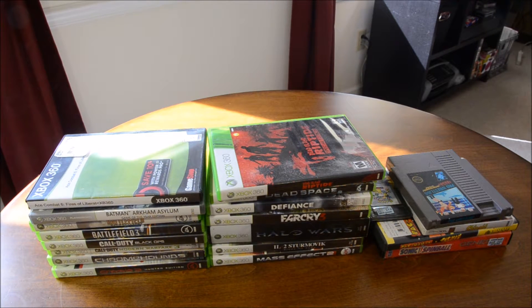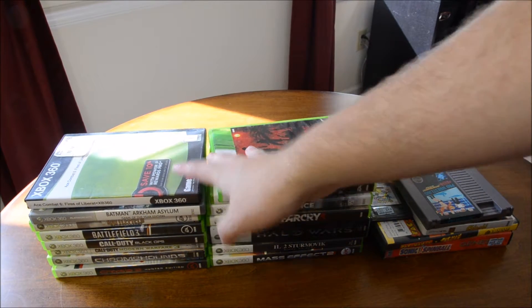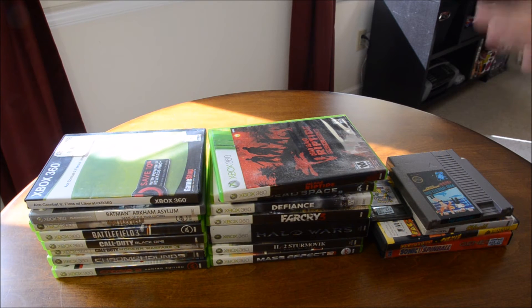Hello fellow game collectors. I've got a few pickups to show you today. I got in touch with a person on a Facebook Yardsale group and they had these 15 Xbox 360 games for $20 — an amazing deal. Didn't have to talk them down at all, no haggling.